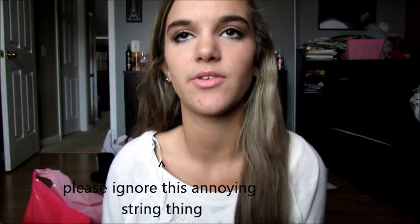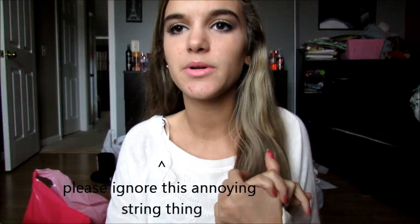I know that everyone put their Black Friday haul up literally on Friday, but I didn't want to put mine up when everyone else put theirs up because whenever I go in my subscription box and there's just like a million of the same video, I don't even want to watch them. So I wanted to wait a little bit because it's just so overwhelming. Also, I went shopping on Saturday and I didn't even get home from Black Friday shopping until like 7 in the morning.